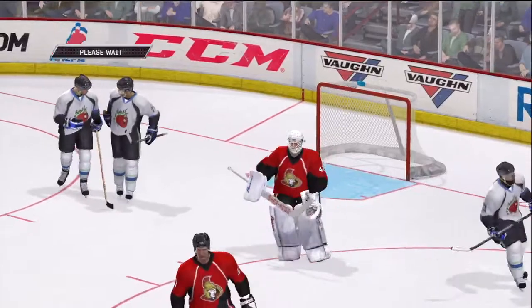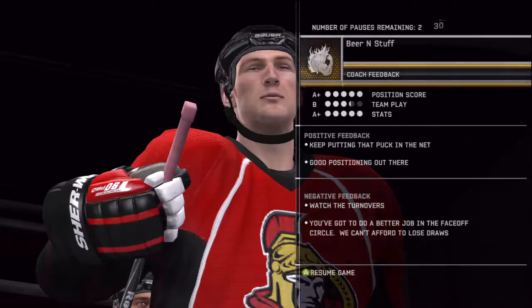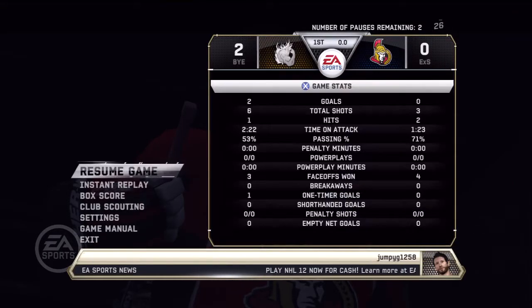First period is over, and there were some scoring chances. You like offense, you get to see a little of that. After one, it is two to nothing. Be sure to attend our auto and light truck show next weekend and get a sneak peek at next year's models from the world's top automobile manufacturers.